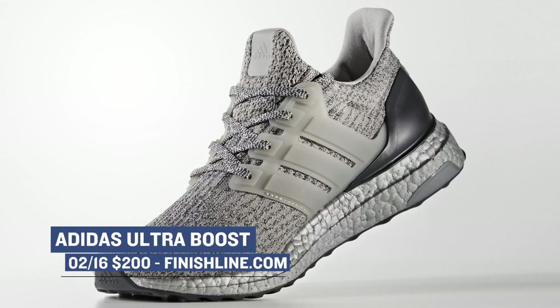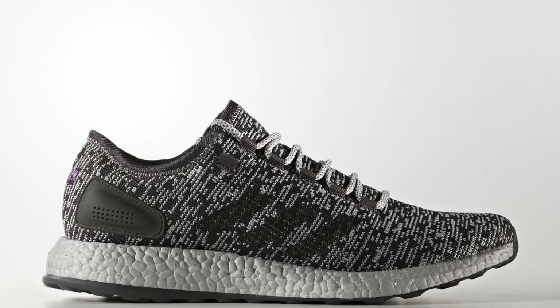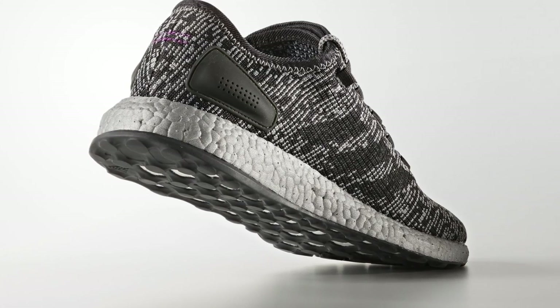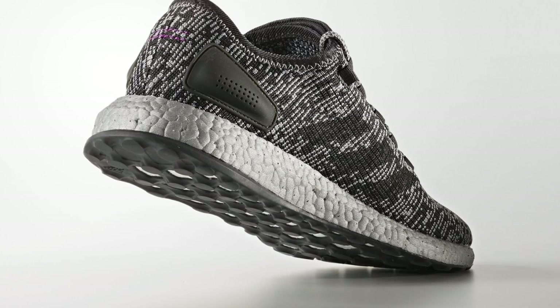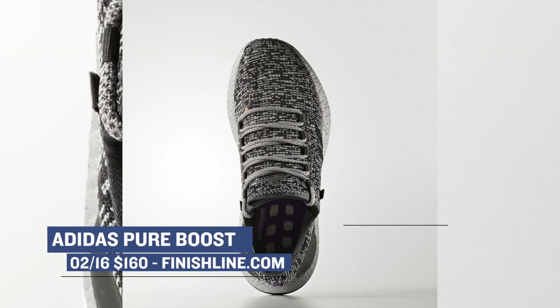My favorite pair out of the Silver Pack is the Pure Boost. I was actually lucky enough to get these early, and I really do like these shoes — I like them the most out of this entire pack, and as a benefit, they are the least expensive. They're going to cost you $160, and all of these shoes are available right now over at Finish Line.